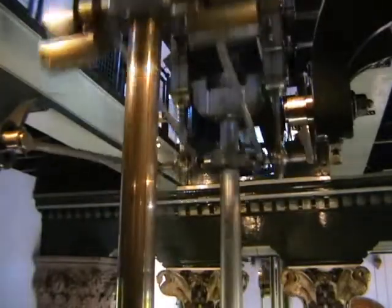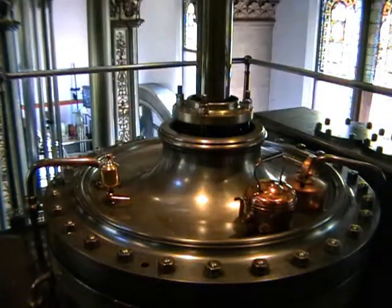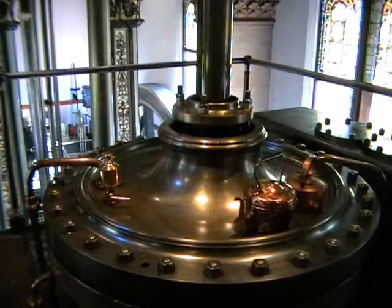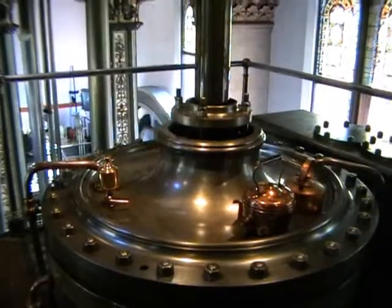Thankfully, these fine pieces of preserved Victorian engineering can be seen in all their glory, in steam, on some weekends throughout the season, and are well worth a visit.